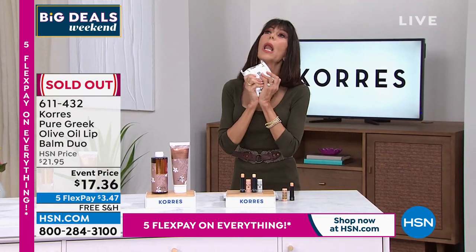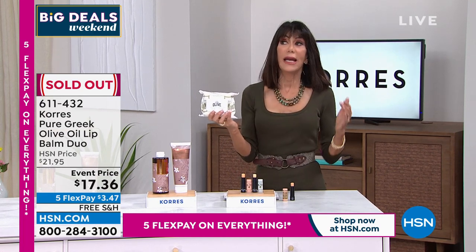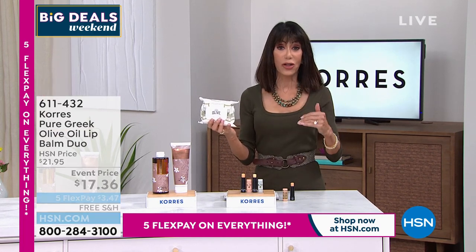I want to talk about these cloths — these are a makeup remover. You can use these cloths to remove your makeup.